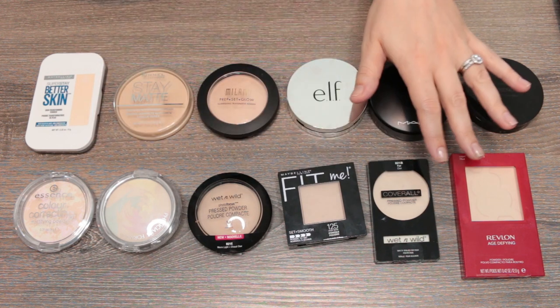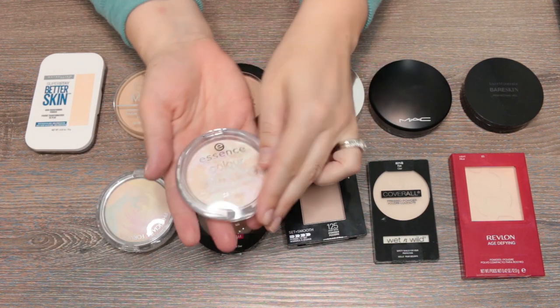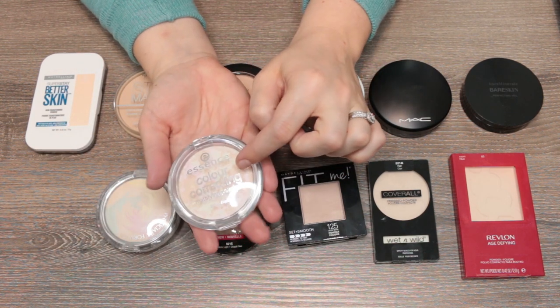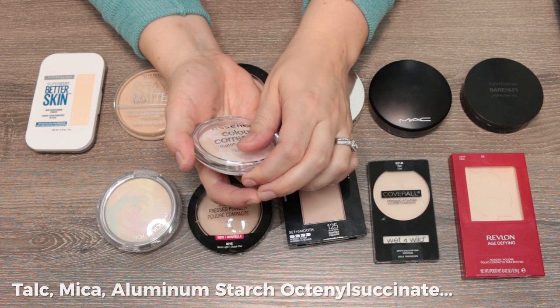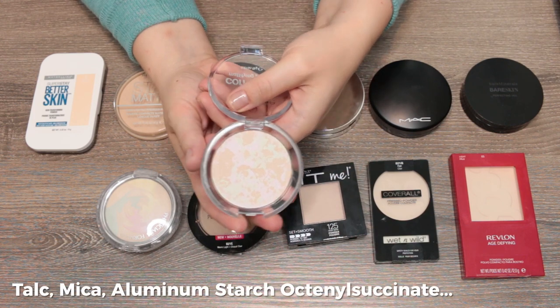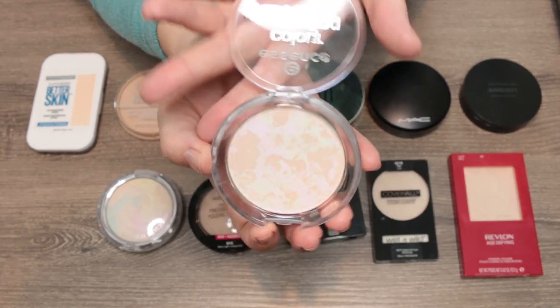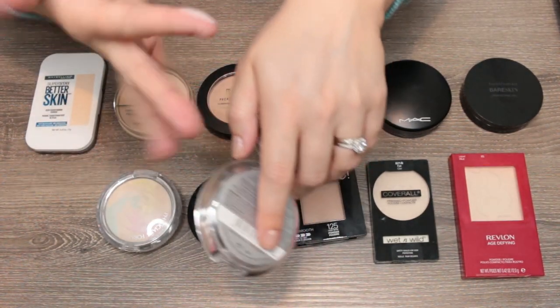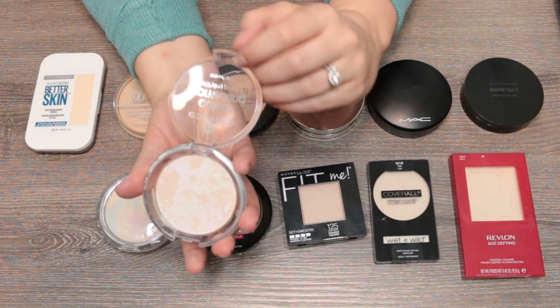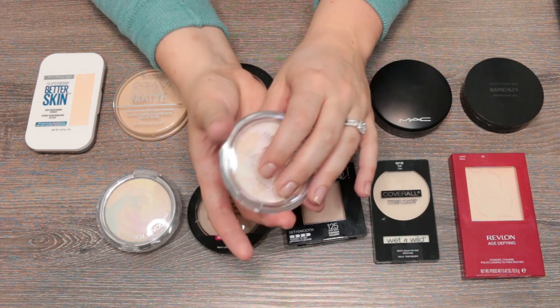This first one is from Essence — it's a mattifying powder, says color correcting, and it has kind of a beige, purple, and green tone in the powder itself. It feels very lightweight, but I think it looks a little powdery on the skin, so I'm going to pass this one along.